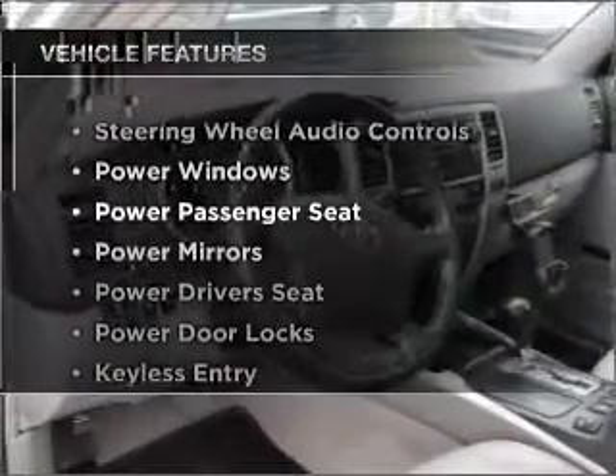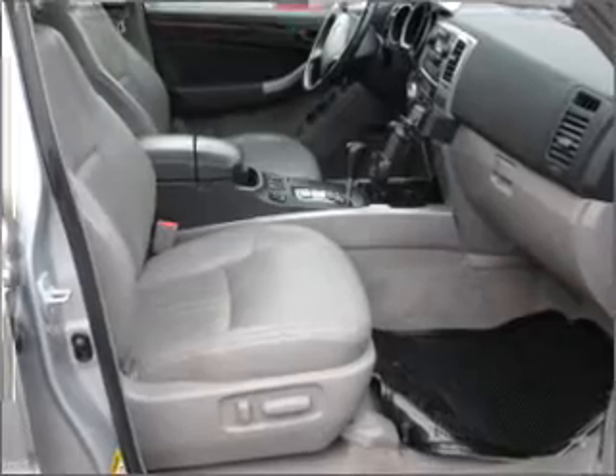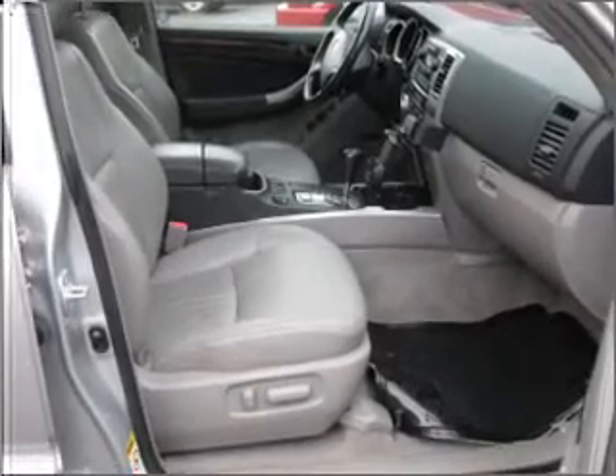you won't want to miss out on the opportunity to own this amazing vehicle. Air conditioning, power door locks, power windows, power mirrors.